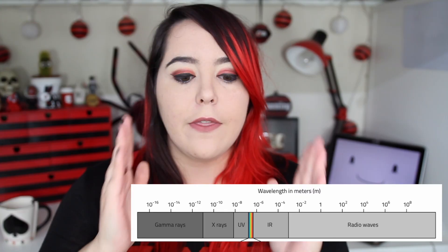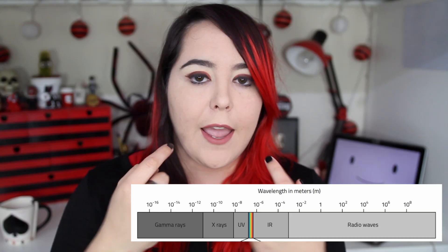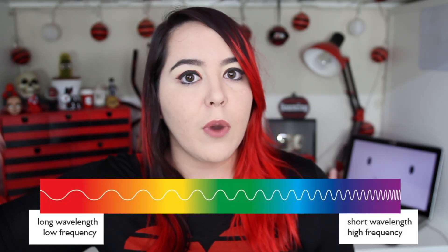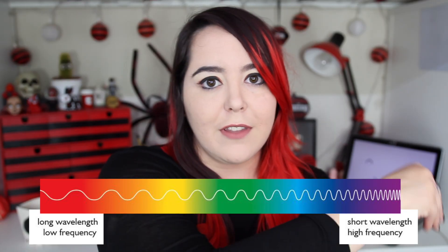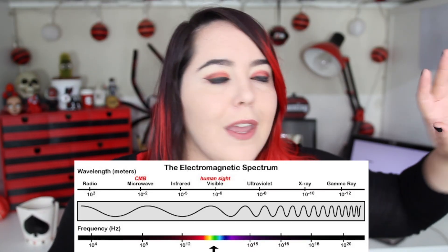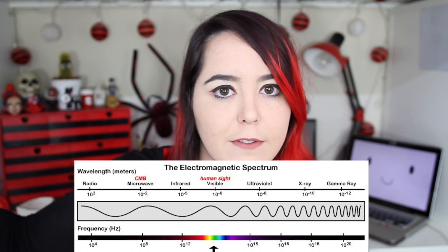Believe it or not, the color wheel is kind of a human construct to begin with, because at its most basic form, color is just wavelengths of light. There is a small section of wavelengths we can perceive with the naked eye — that is the visible spectrum. The visible spectrum starts with long wavelengths in the infrared and gets to tighter wavelengths in the ultraviolet. Color is a spectrum, not a wheel. It's a line, not a circle. If you continue in the ultraviolet direction, you get gamma rays and x-rays. If you continue in the infrared direction, you get radio waves. It's all just a bunch of waves.